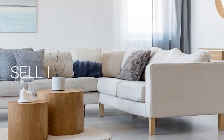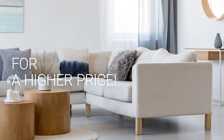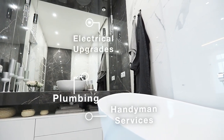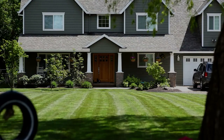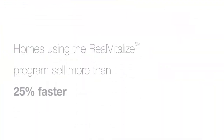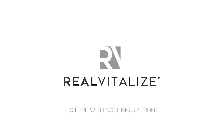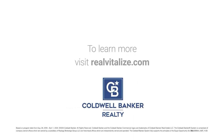Selling your home? Sell it faster and for a higher price. The Real Vitalize Program, powered by HomeAdvisor, is an exclusive program from Coldwell Banker Realty that helps with home improvements and repairs to prep your home for sale. Homes using the Real Vitalize Program sell more than 25% faster than other homes on the market. We cover the upfront costs — no hidden fees, no interest charges. You pay us back at closing. Real Vitalize: fix it up with nothing upfront. Learn more at RealVitalize.com.